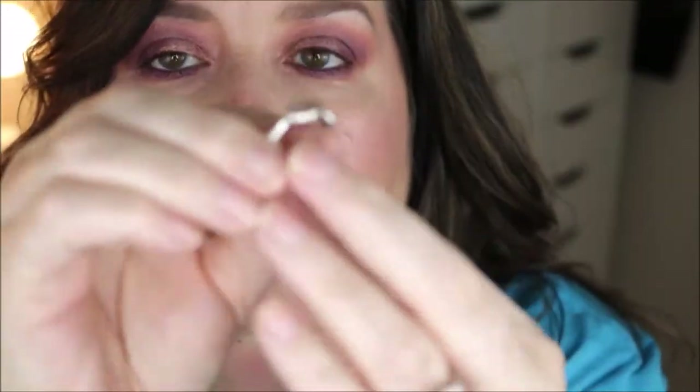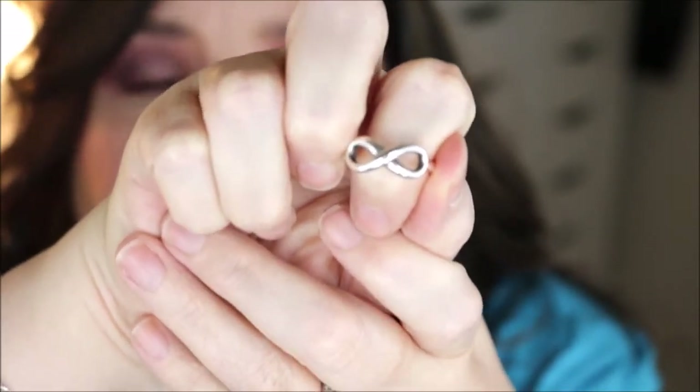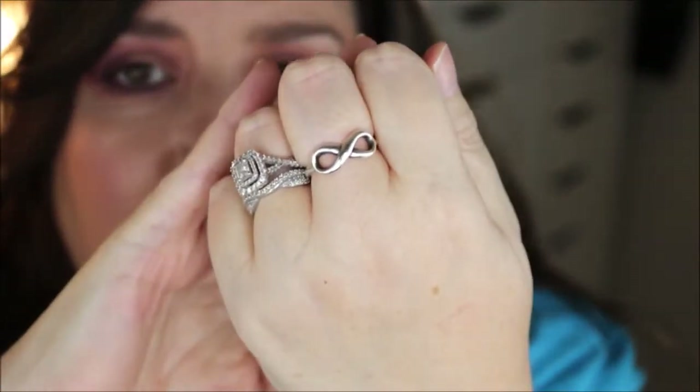These are all sterling silver James Avery, and this one is the James Avery Infinity ring. I absolutely love this one. I got it as a Mother's Day gift — most of these are Mother's Day or birthday gifts. It's a little bigger so I can wear it on my middle finger as well as my pointer finger.